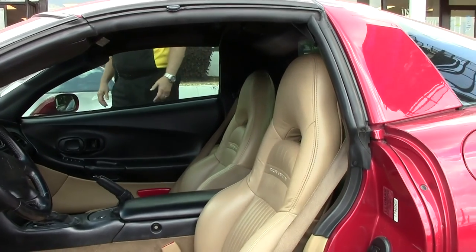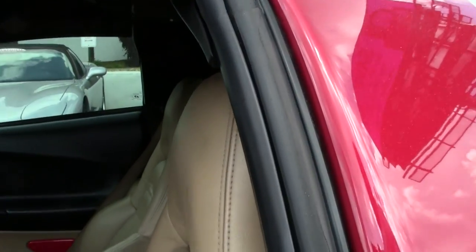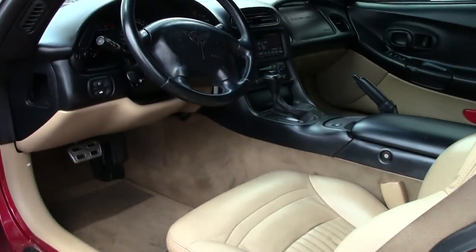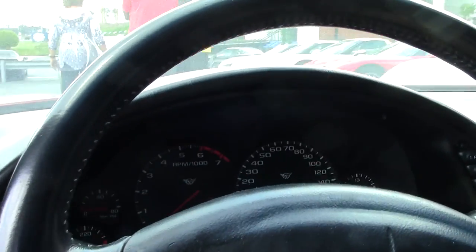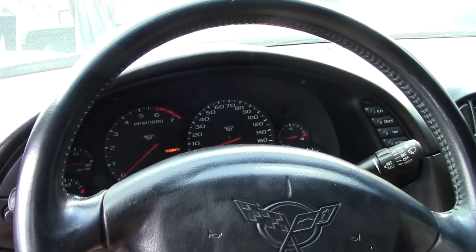Very nice, very comfortable. I have driven this car — it definitely is a mover and shaker. For first-time Corvette owners, this would be a really nice car to be involved with.